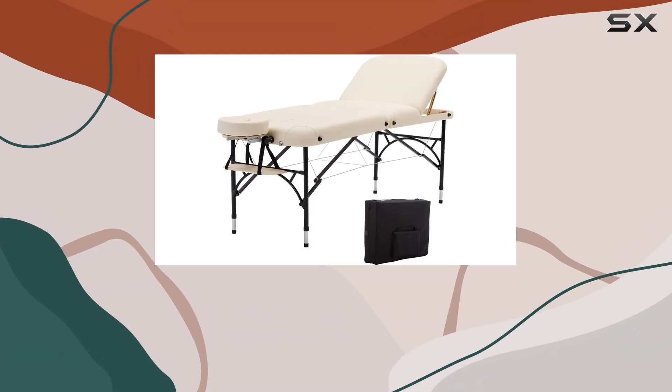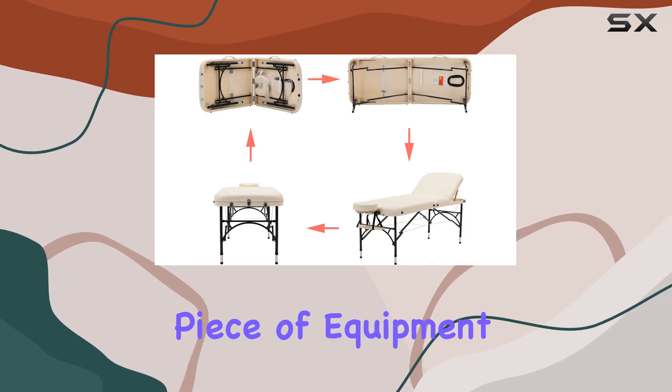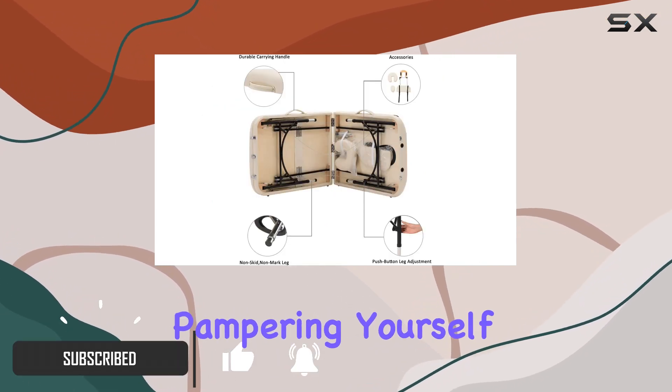Welcome to today's video where we'll be diving into the Artechworks 28 inch folding portable massage table. This versatile piece of equipment is designed to elevate your massage experience, whether you're a professional therapist or simply enjoy pampering yourself at home.